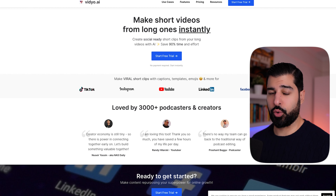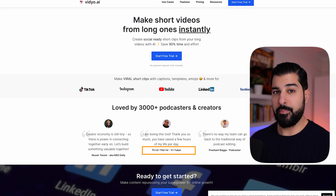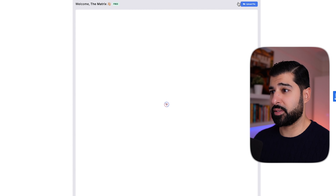This is one of my favorites — it's called video.ai. What this does is take your long-form content and make shorts out of it. This not only helps you do that quickly utilizing AI, it helps you save time and money. On the top right, just click on start free trial and I'll show you exactly how it works.